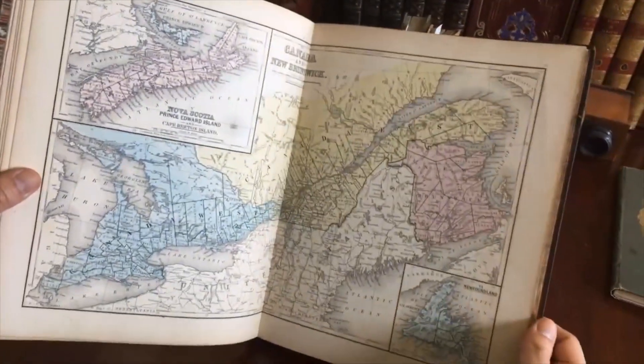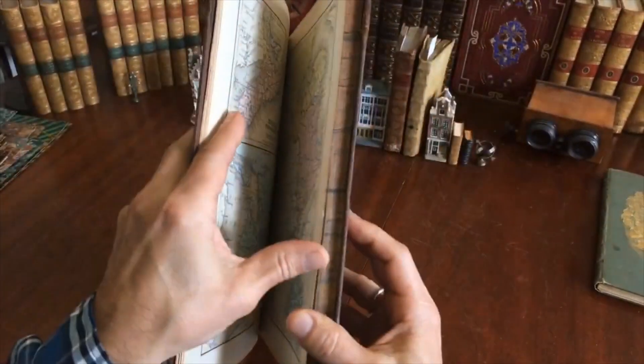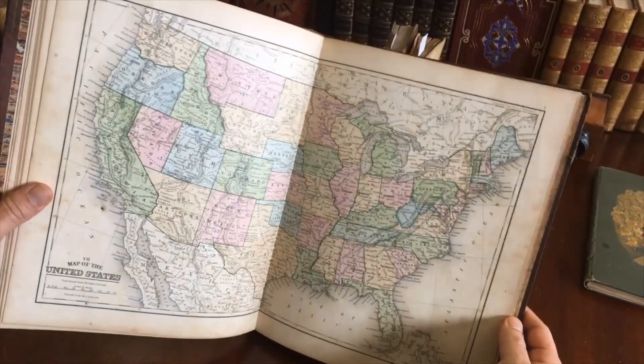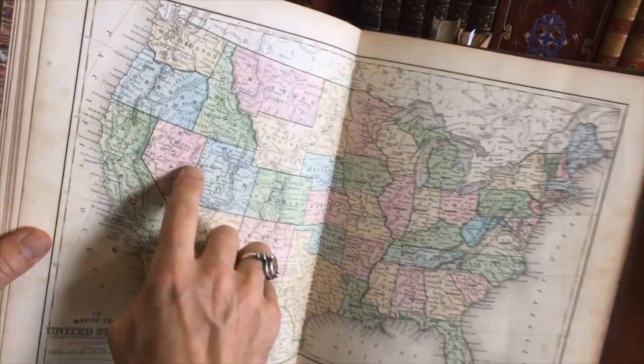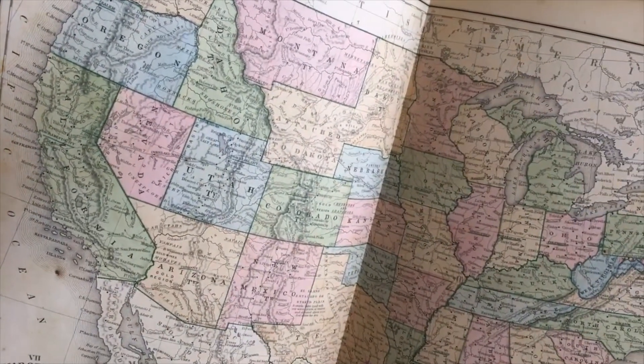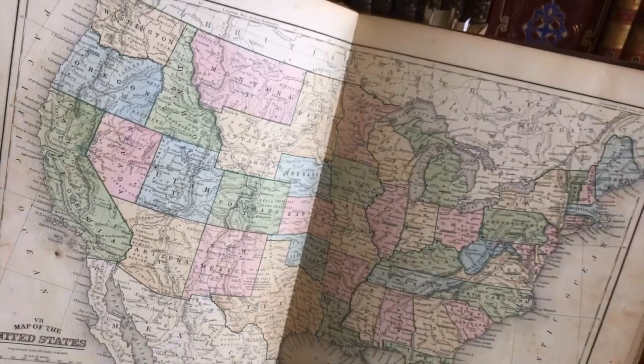Interesting maps — they appear to be variations on ones issued in school geographies. This is very interesting. For instance, the Overland Mail Route is there, going right through Salt Lake City.